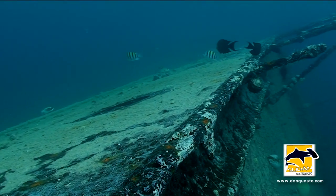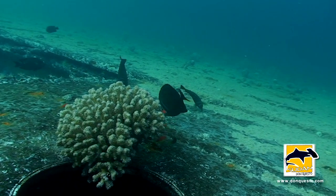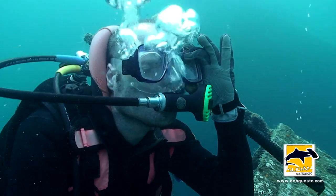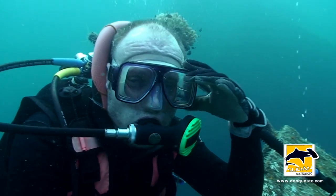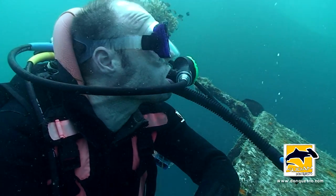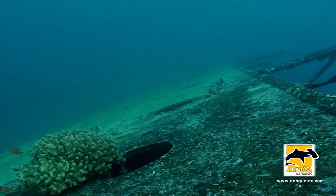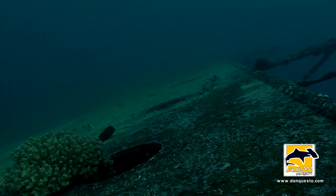The starboard lies in very shallow waters, perfectly located for doing relaxing deco stops. But if you use computers of the newest generation, you may wait a bit longer. That's a different story.